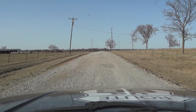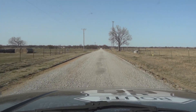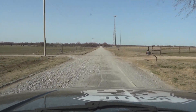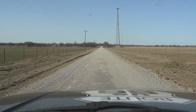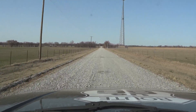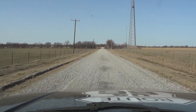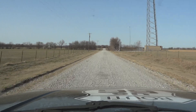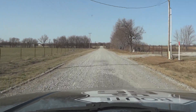We'll get to the good stuff here shortly. I'm doing about 35 right now. This is in Oklahoma — I'm navigating eastbound from Afton towards Miami. That's where this Sidewalk Highway ends, in Miami.